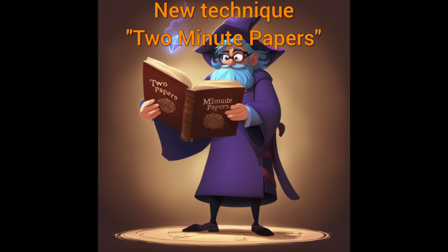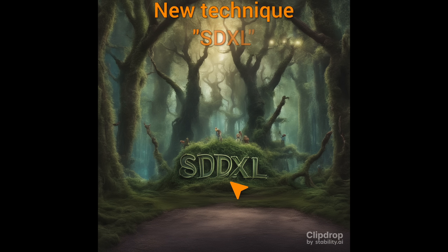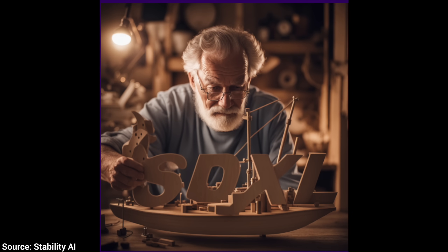However, I found that when asking for just SDXL, even then it took a bit of trial and error, but I finally started seeing some more success. We are not there yet, but this is just the 1.0 version of Stable Diffusion XL, so I am excited to see how it improves over time.